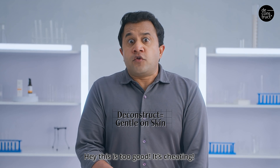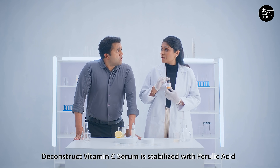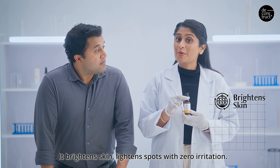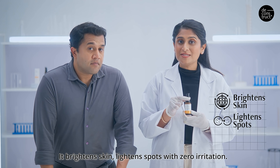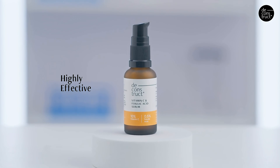Hey, this is too good — it's cheating! Vikastra vitamin C serum is stabilised with ferulic acid and hydrating humectants. It brightens skin and lightens spots with zero irritation. Highly effective, yet gentle.